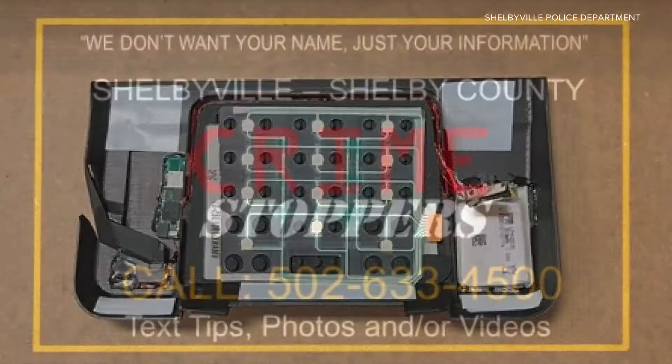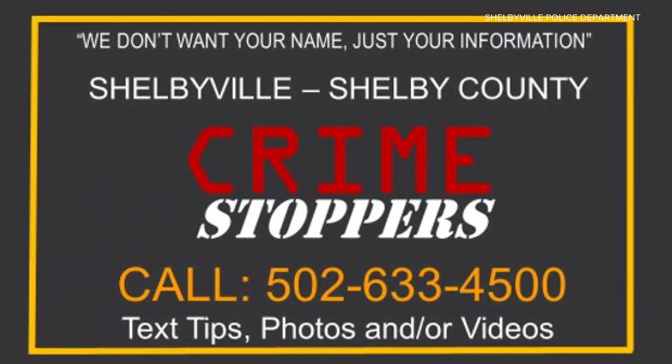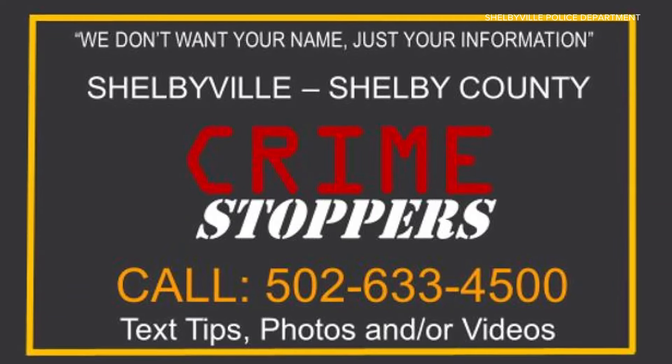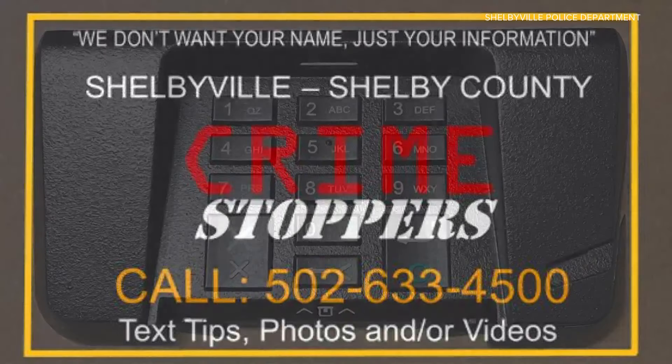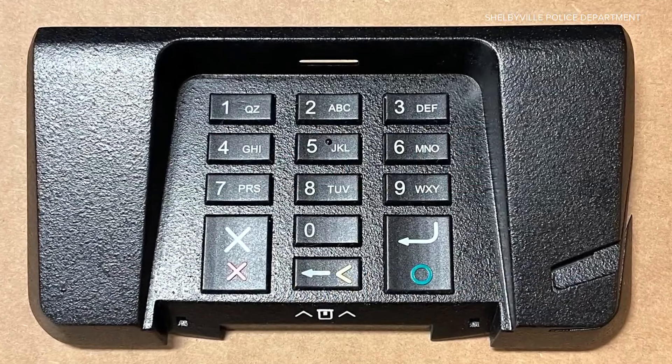Scammers across the country are capitalizing on advanced technology to get your personal information. One way they're doing it is by skimming your credit card with devices illegally installed on card readers — and they look just like this. It's a problem across the country, with authorities trying to warn consumers how easy it is for hackers to steal your private information.